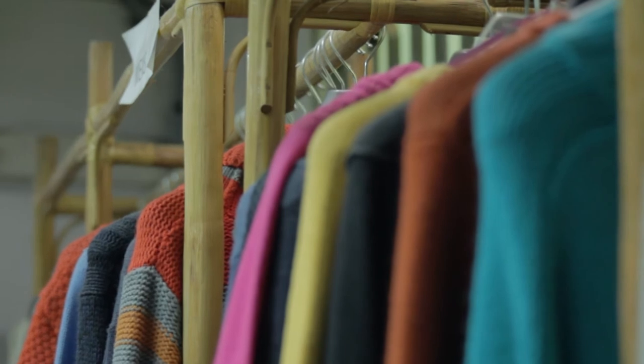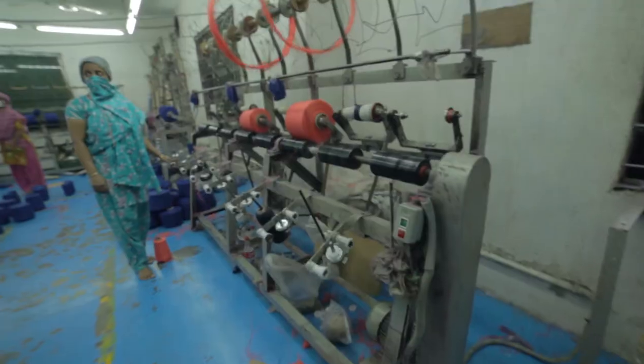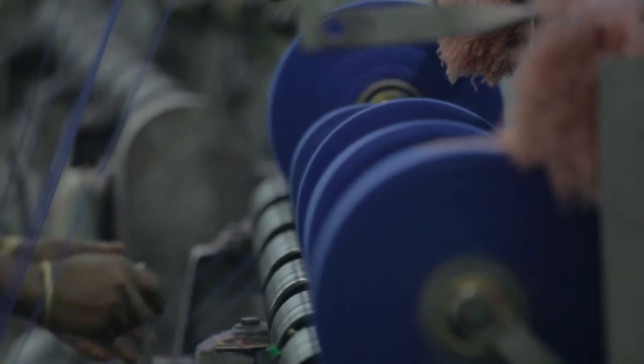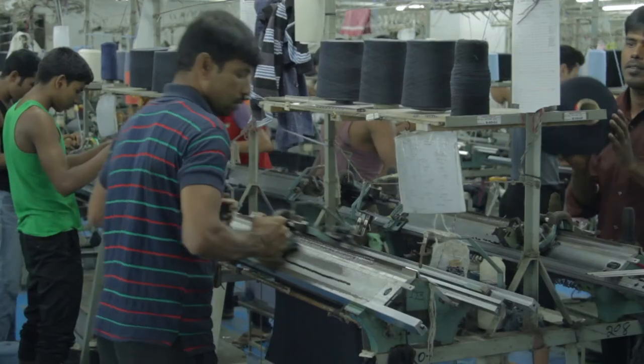Concord Ventures teams up with Anisha to manufacture high-quality sweaters. This highly sophisticated assembly line churns out high-quality, colourful winter wear.